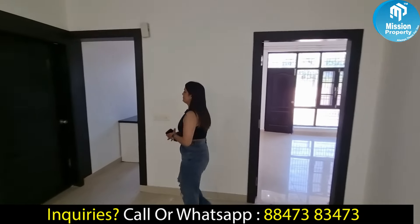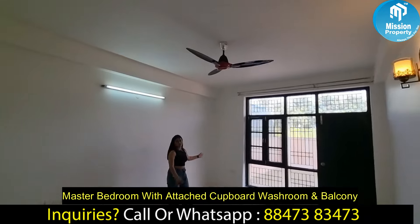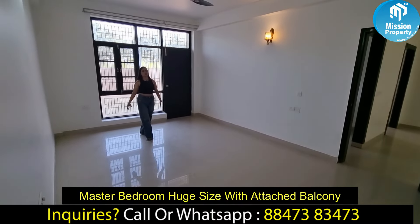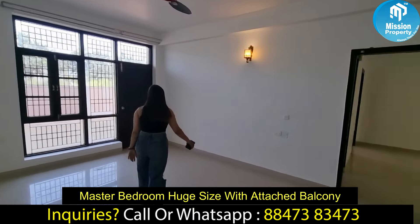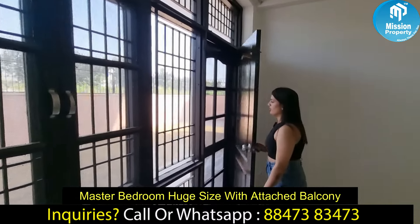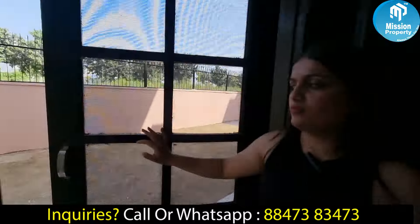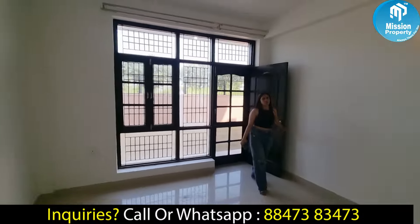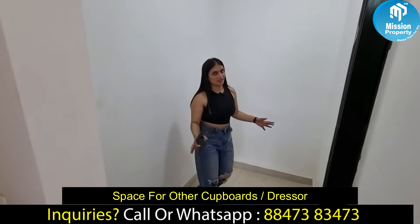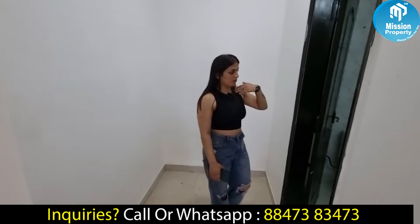Now let's go to our master bedroom. This is our master bedroom — you can see how much space you have here. If you set up a king-size bed, you still have a lot of space. The balcony connected with the first and second bedrooms is the same balcony here. You can also use this area as a kind of garden. You can set up your cupboard here and create an attached washroom.